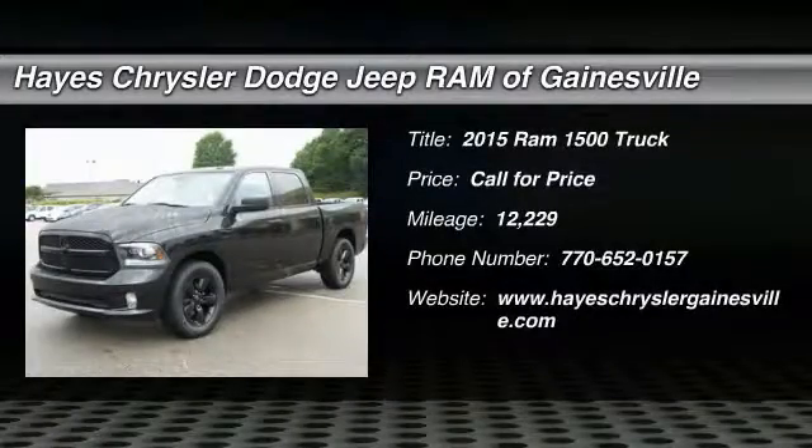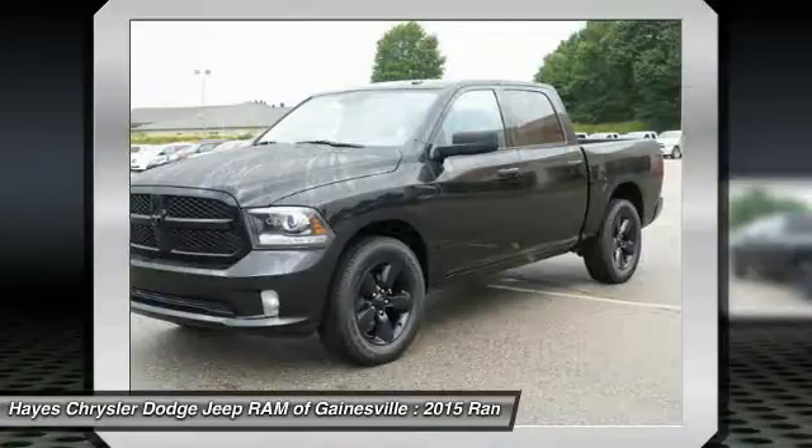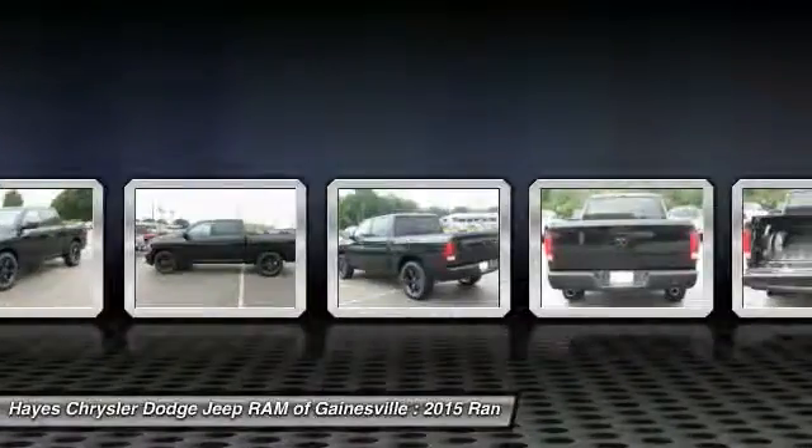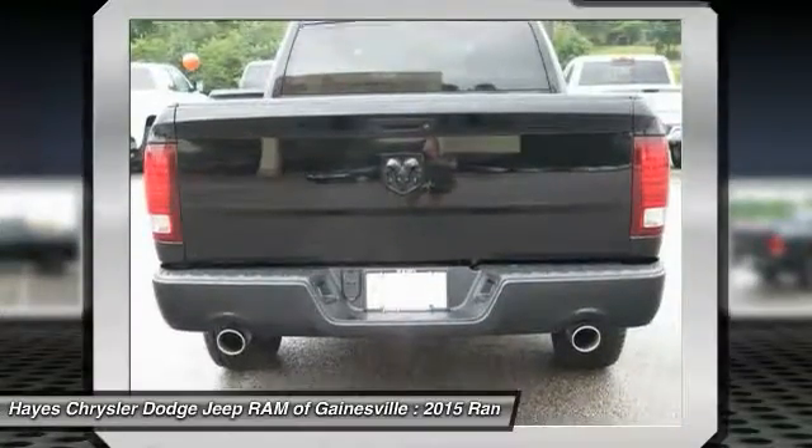The 2015 Ram 1500, when the Dodge Ram 1500 went against the Chevrolet Silverado, Ford F-150, and Toyota Tundra — which are all excellent trucks in their own right — the Ram took home the prize for its well-rounded strengths.